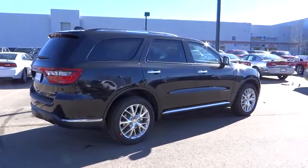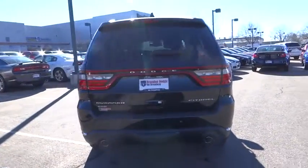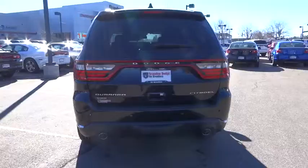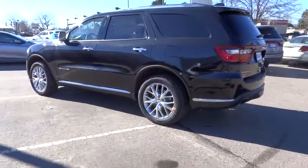Here are some of this vehicle's great options: all-wheel drive, navigation system, traction control, airbags, automatic transmission, Bluetooth, power windows, trip computer, heated driver's seat.